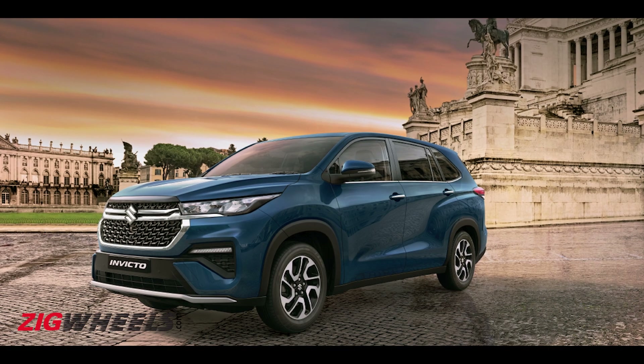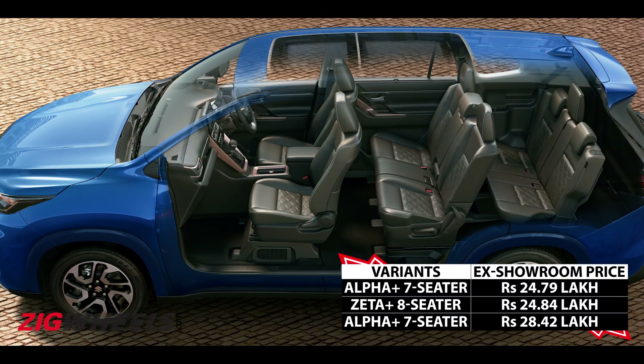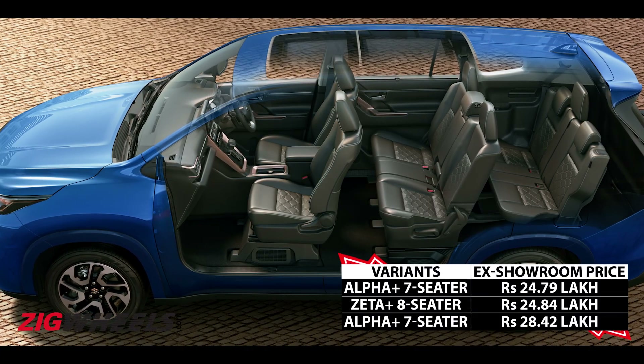The Invicto is offered in a total of three variants: Zeta Plus 7-seater, Zeta Plus 8-seater, and Alpha Plus 7-seater.